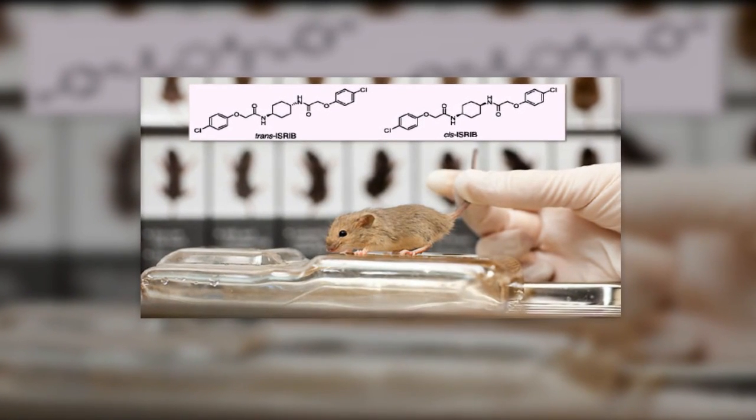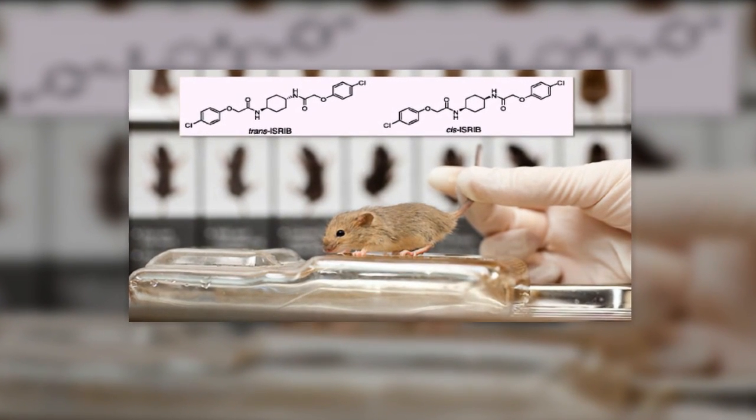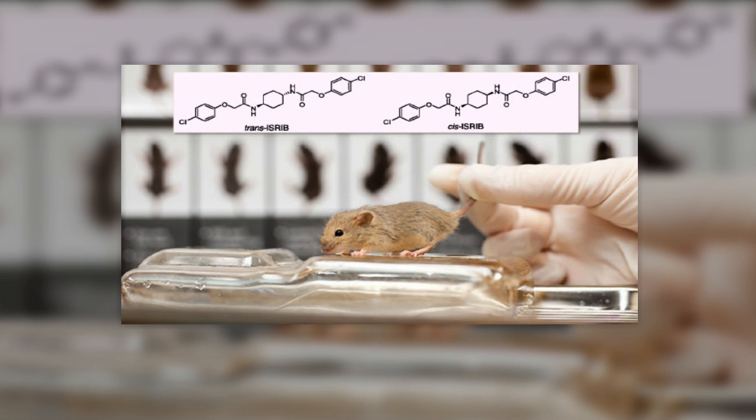Why do medical researchers use mice? From formulating new cancer drugs to testing dietary supplements, mice and rats play a critical role in developing new medical wonders. In fact, 95% of all lab animals are mice and rats, according to the Foundation for Biomedical Research (FBR). Scientists and researchers rely on mice and rats for several reasons, one of which is convenience.